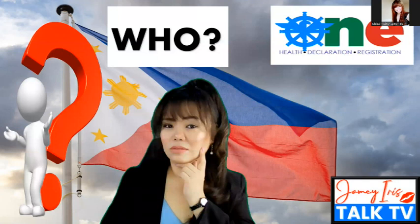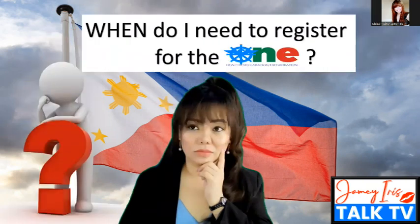Now, who is required to complete the One Health Pass online registration form? The answer is everyone who will be traveling to the Philippines — whether you will be entering through an airport or a seaport, whether you're a Filipino or non-Filipino passport holder. This means for all ages: adults from 18 years old and above, senior citizens, and minors under 18. For minors, parents and guardians must assist them in completing the form. We also have another video with guidelines to help with that.